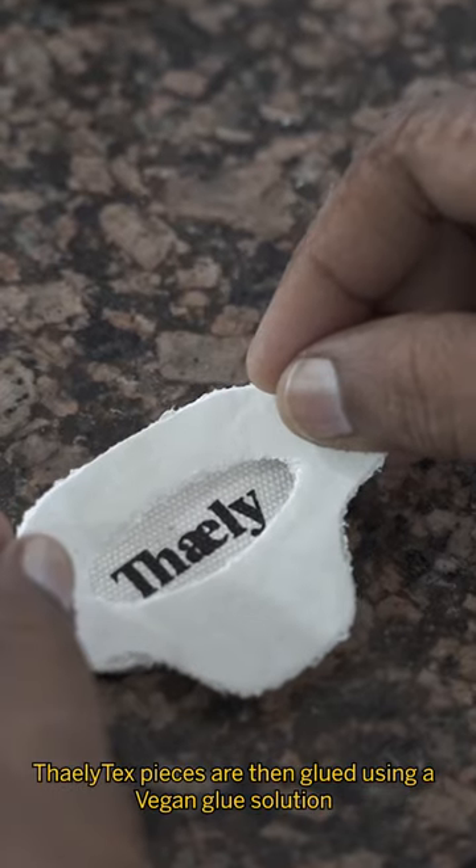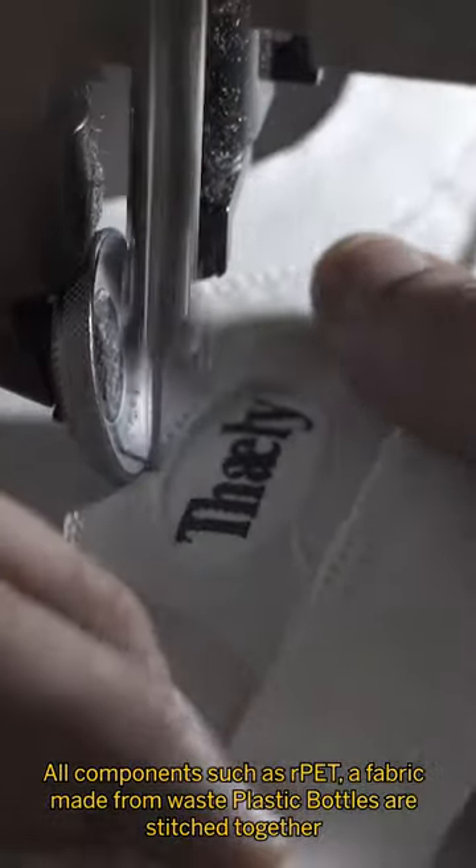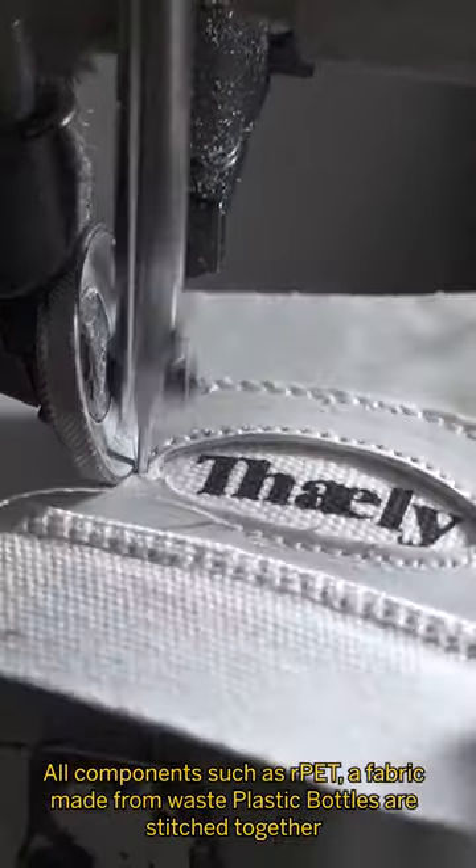ThailiTex sheets are then pattern cut at the Thaili Shoe Factory in Agra. These pieces are then glued together using a vegan glue solution. Components such as fabric made from waste plastic bottles are stitched with the ThailiTex.